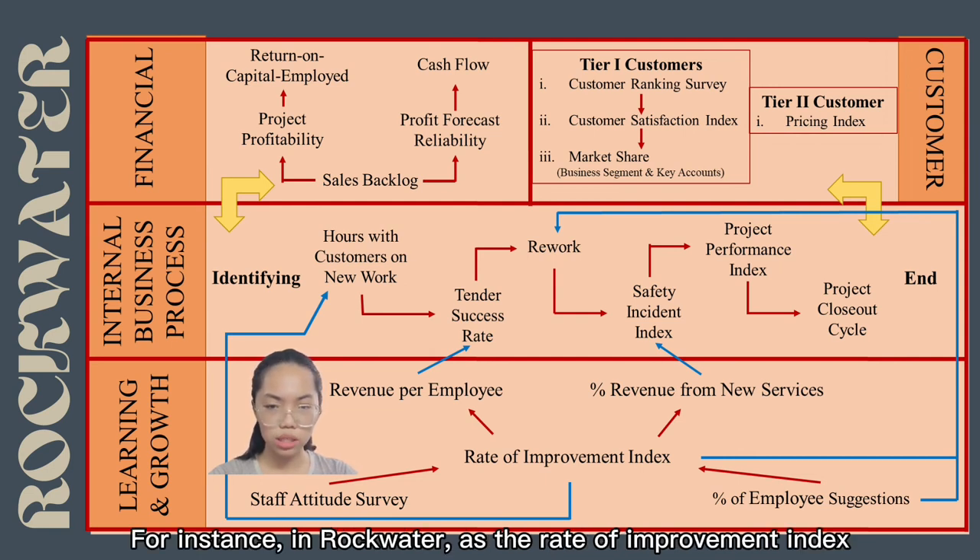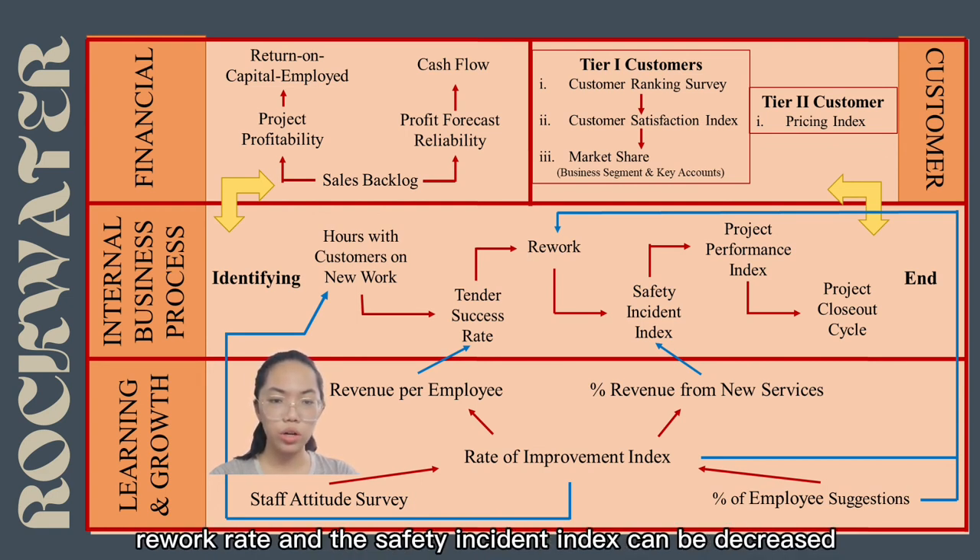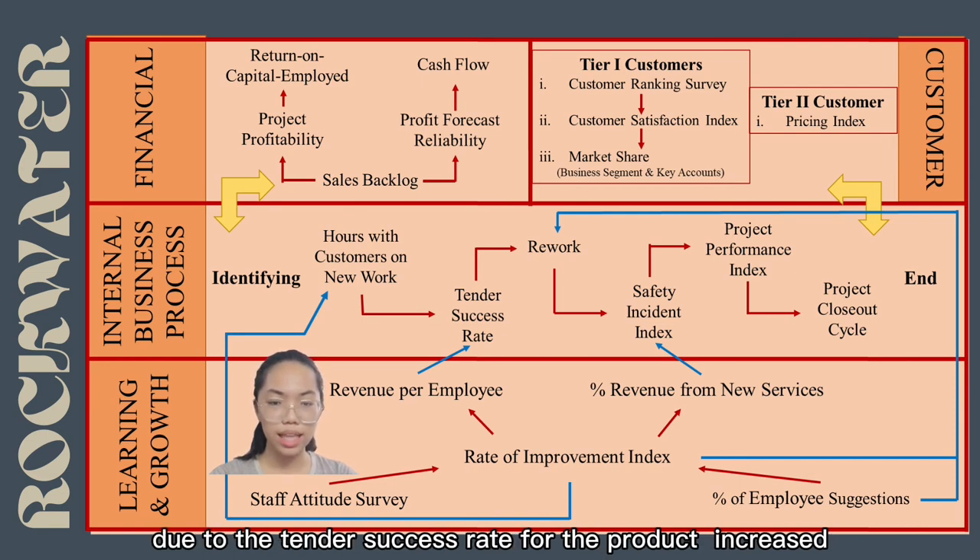For instance, in Rockwater, as the rate of improvement index and employee satisfaction increase, the hours spent with customers on new work, rework rate, and safety incidence index decrease, which in turn increases the tender success rate for the product.